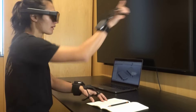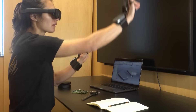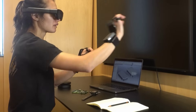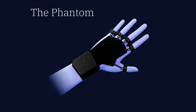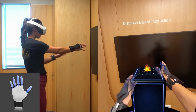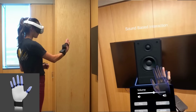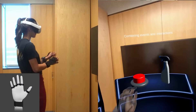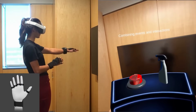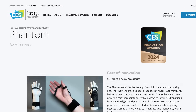In haptics news, Afferents unveiled the Phantom, an open finger and open palm glove system that apparently tricks the user into feeling virtual objects. There's not much detailed information, but it seems to be similar to the electro-tactile haptics research we saw last year. Afferents claims to have figured a way to hack the wires connecting the brain and skin, essentially injecting new information between the two, and tricking the brain into feeling things that aren't there. The product won an Innovation Award at this year's CES, and I'm curious to see more about this.